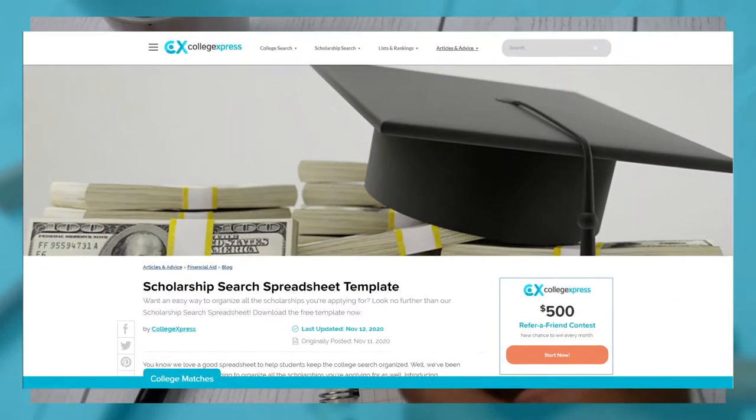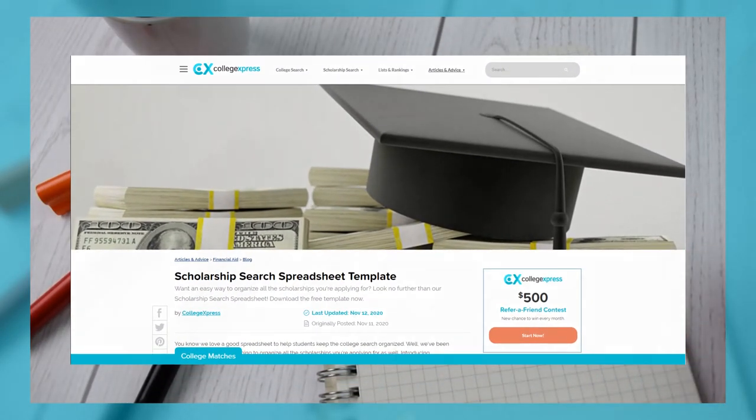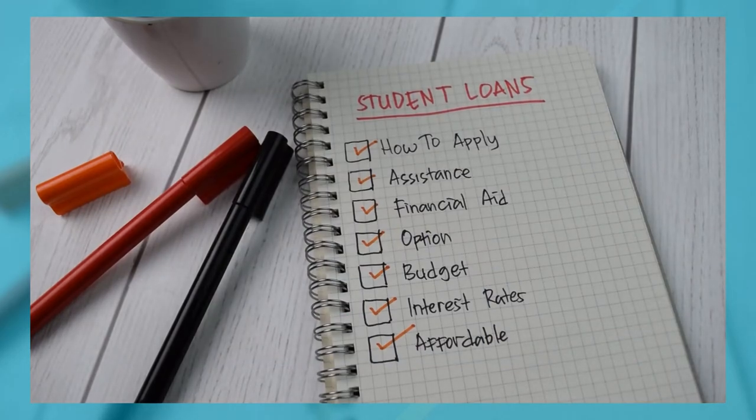We'd also like to recommend our scholarship spreadsheet. You can have all your scholarships and their deadlines in one place. The link will be in the description below.